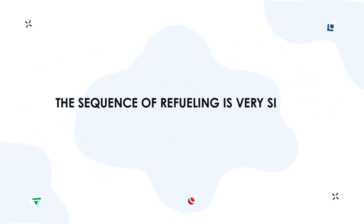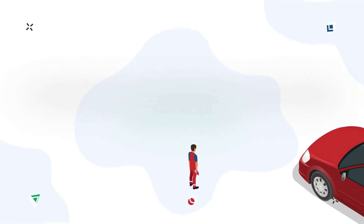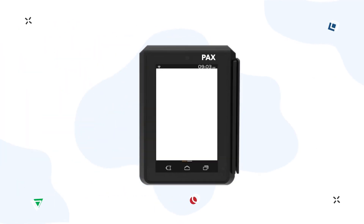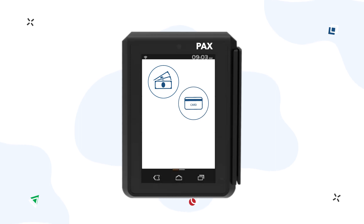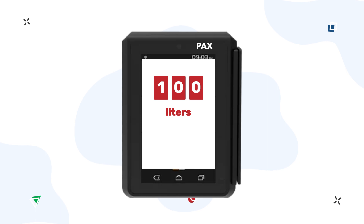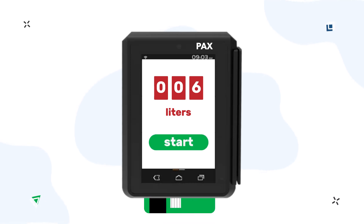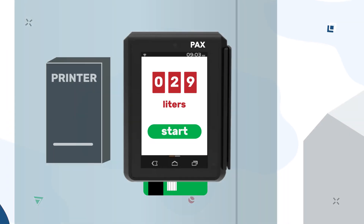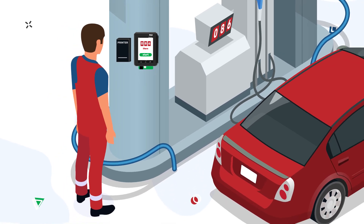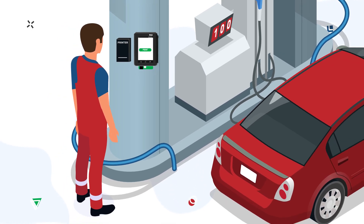The sequence of refueling is very simple. Have a look. The fuel attendant sets the nozzle in the car, thereby choosing the fuel type. On the PAX screen, he selects the payment method — cash, bank card, discount card, or fuel card — dials the required number of liters or amount of money for refueling, inserts the card into the terminal, and presses the key to start fueling. The driver can see the refueling process on the terminal screen and the electronic indicator of the fuel dispenser. If necessary, the receipt is printed at the end of refueling. The fuel attendant simply presses the receipt button on the terminal screen to print the receipt.